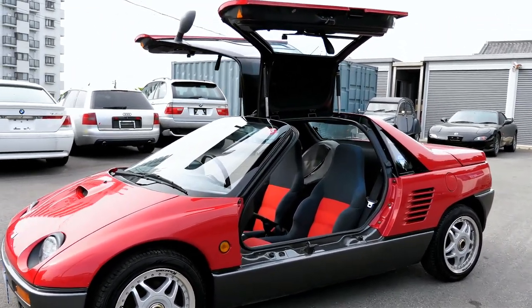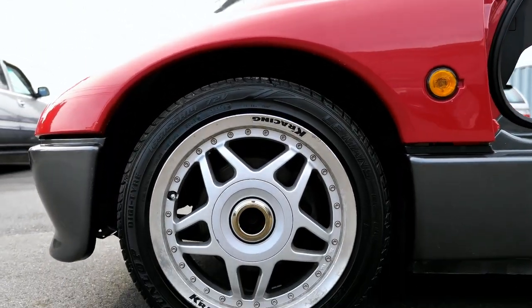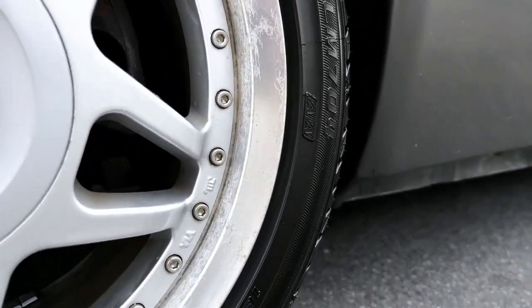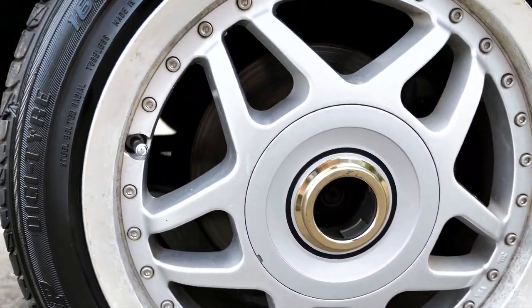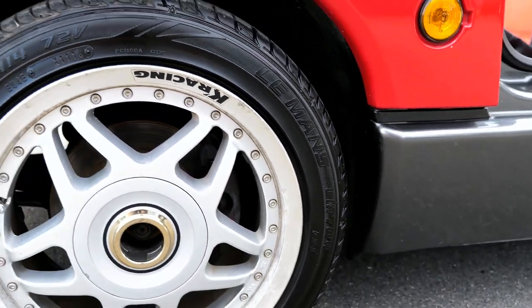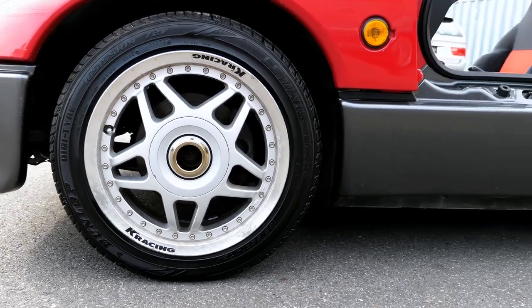It's got aftermarket alloys on it as you can see. The alloys aren't in the best condition — if you just look at the lip around the outside here it's just corrosion. I'd actually get them repaired if it was me because the alloys are actually quite nice and they suit it.